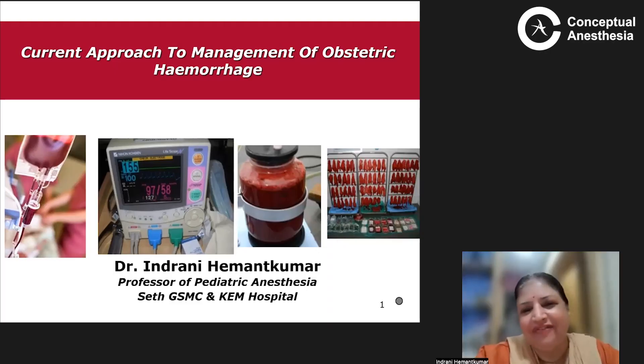Good evening, everybody. Today I will be speaking on the current approach to the management of obstetric hemorrhage.